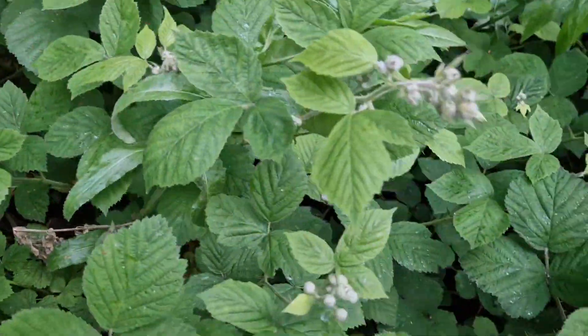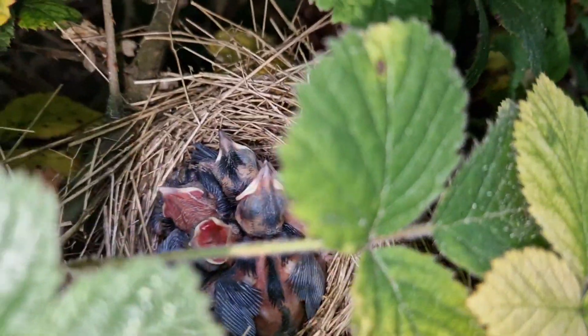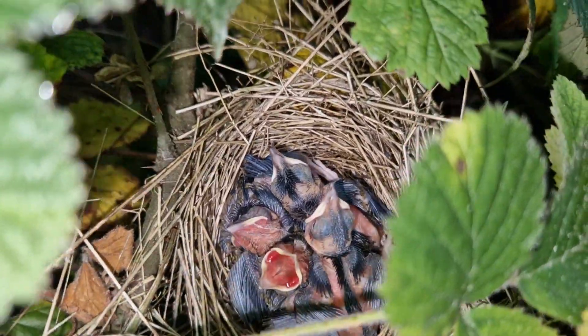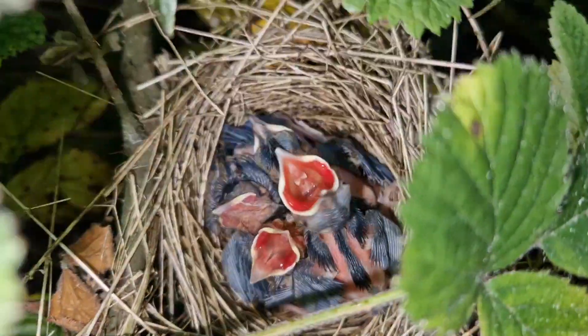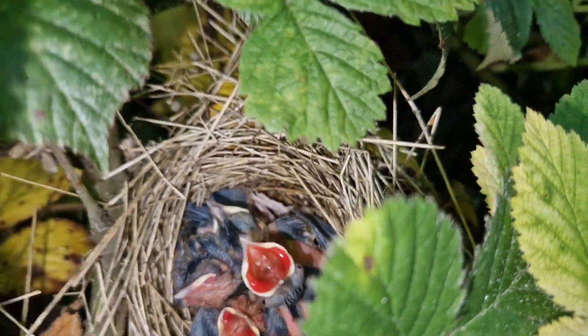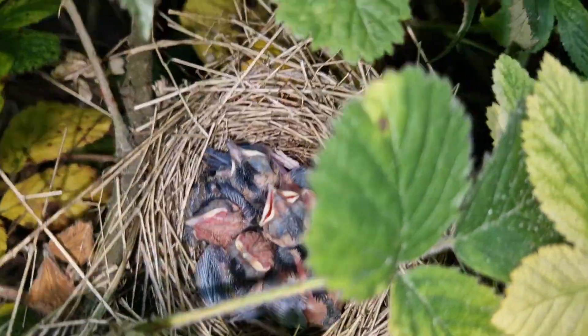Another new nest down here — beautiful little construction. Just there, look at that — beautiful nest, a lovely little garden warbler. Absolutely stunning. We best get away and let mum get back to that beautiful nest.